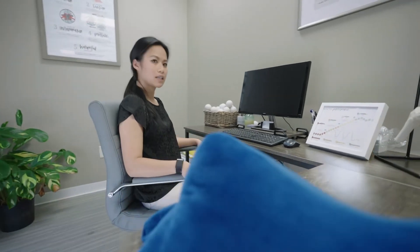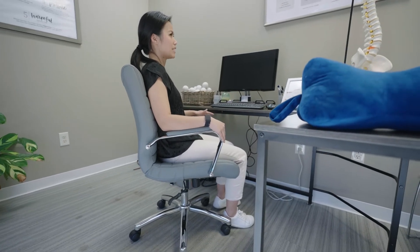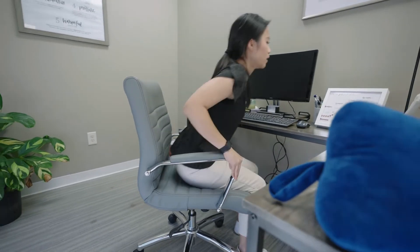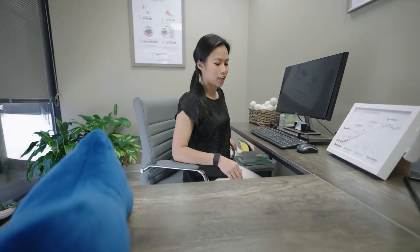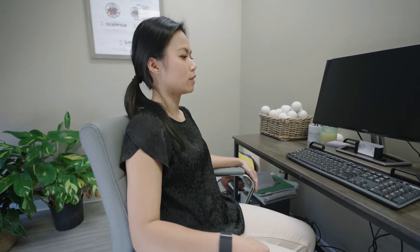First of all, we're going to start out with the seated position. When you're seated at your chair, your knees, your hips, and your elbows should be roughly anywhere between 90 and 120 degrees — that would be ideal. The next thing you should do is not have your butt come out on the chair; you really want to use the entire chair and have your back rested and shoulders relaxed.